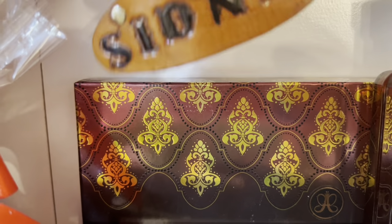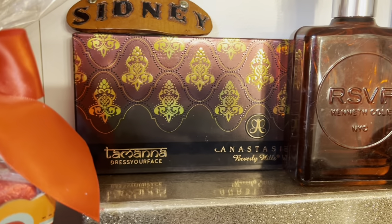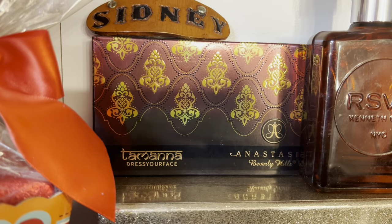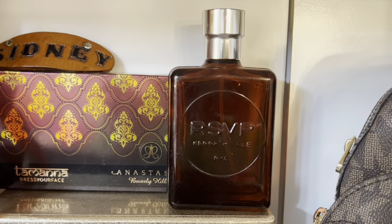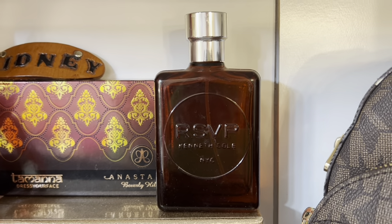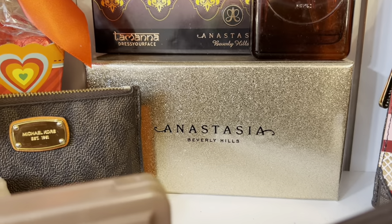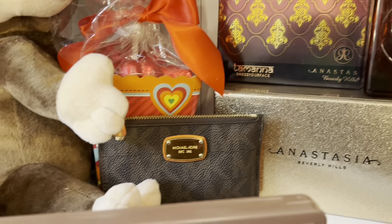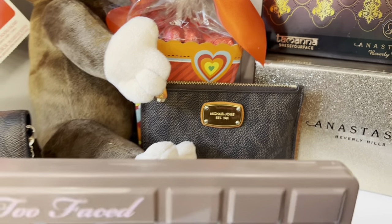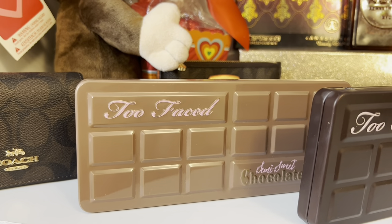In the bottom I have the Anastasia palette — this one is maroon with brown, so I thought it matched perfectly. Next to it I have this brown cologne which is my dad's cologne. On the bottom of it I have this Anastasia Beverly Hills brownish-gold PR box. Next to it I have a Michael Kors wallet, and in front of it I have the Too Faced Semi-Sweet Chocolate palette and the Two Faced Chocolate Bar palette.